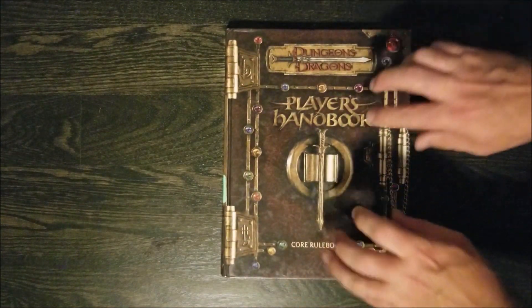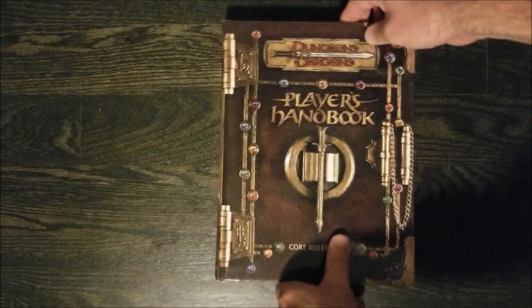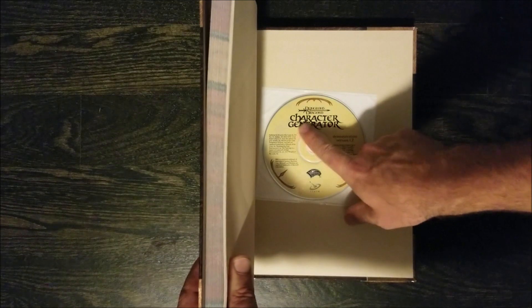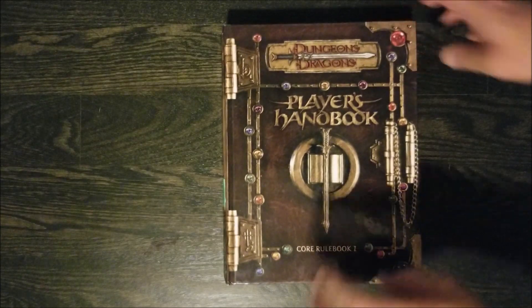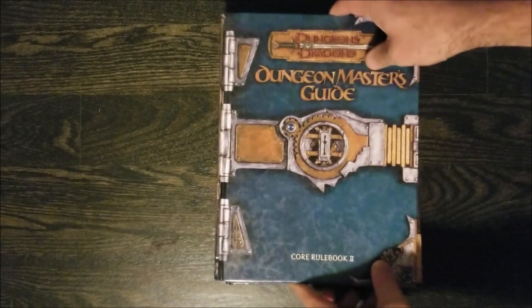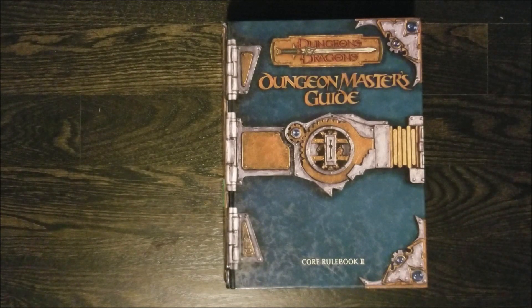I got the third edition Player's Handbook and this cost four dollars, which is really nice. I also got a second copy of the Player's Handbook, but this one is a little bit special because it has the character generator discs still in it, which the other one does not — so that's pretty cool, and they are in pretty excellent condition. Moving on from that, I got the second core rulebook at the same time, same price — four dollars for the Dungeon Master's Guide.